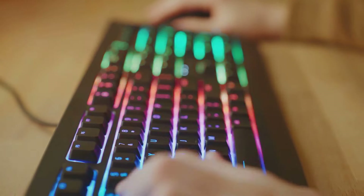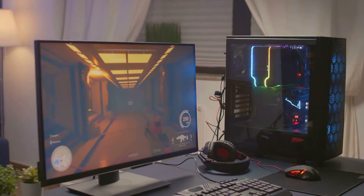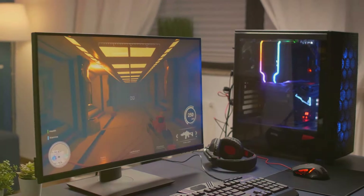And let's debunk a myth. A good gaming setup doesn't have to break the bank. It's not about flaunting the most expensive gear, but about finding the right combination of components that cater to your gaming needs.